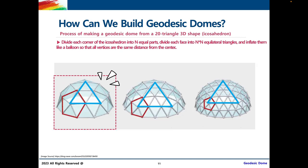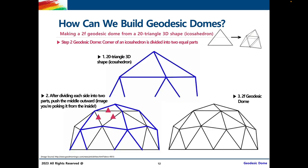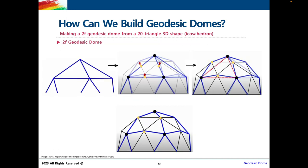Today, we're going to be building a 2V geodesic dome, meaning we'll divide each side of the triangle into two parts, pull the middle part out, and do the same for all the other sides of the icosahedron to create our very own 2F or 2V geodesic dome. In this diagram, we see three yellow dots dividing each side of the triangle into two, and as the red arrow suggests, we're pulling it outward — resulting in this inwardly curved triangle on our 2V geodesic dome.